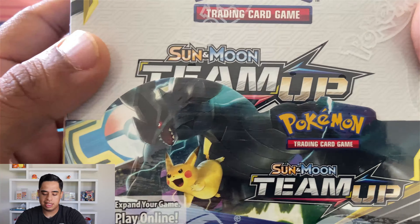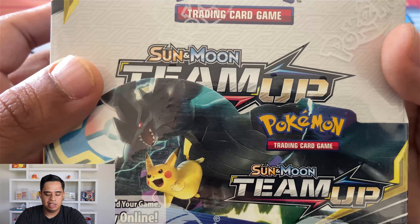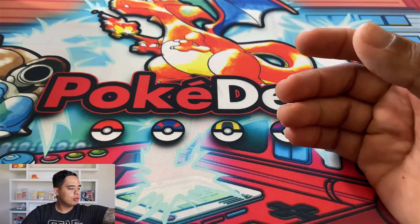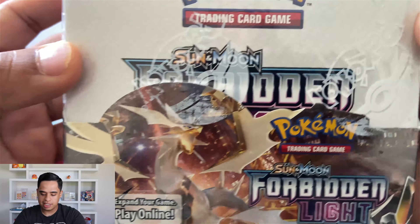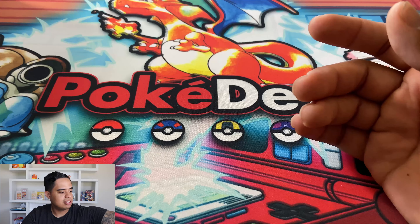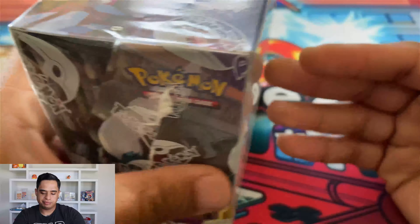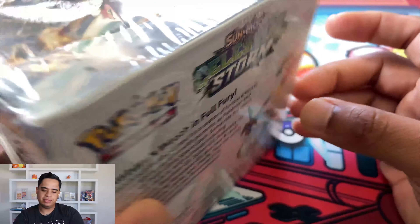Next I have Team Up from Sun and Moon — another set that is taking off. It was not over-printed and it's the first set with the tag team cards, so it's definitely rising right now. Team Up boxes you can get for right under $200 — they're only going to rise, so get one now. Next is Forbidden Light from Sun and Moon — you can get a box for anywhere between $115 to $120, pretty affordable. Then Unified Minds, which just recently came out so I don't see that rising anytime soon. Celestial Storm is another one right around that $100 mark.